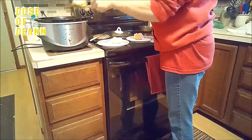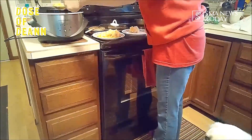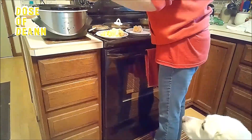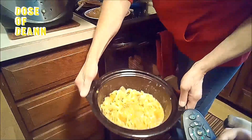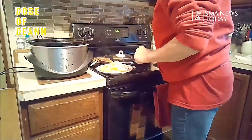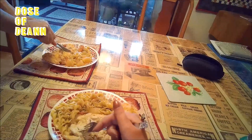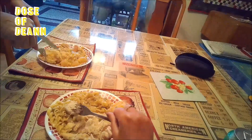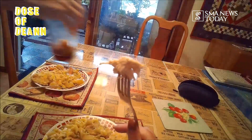We added some noodles because there was so much liquid, and we made our biscuits earlier. Mom's trying to hide the carrot because I don't like carrots. Doesn't that look yummy? Now we get to go eat. Don't even need a knife — it's pretty tender.